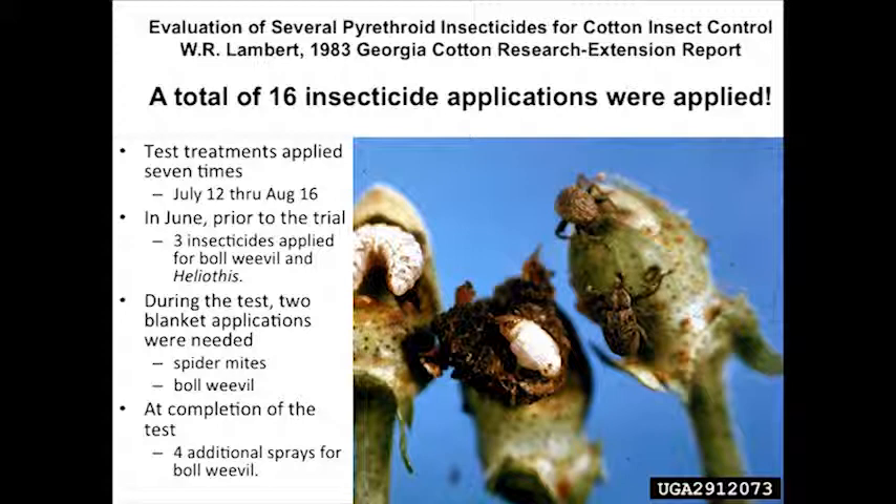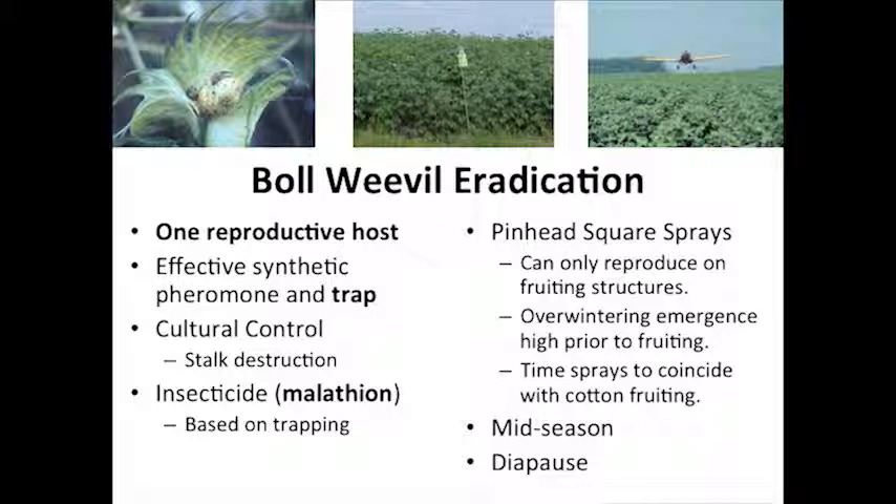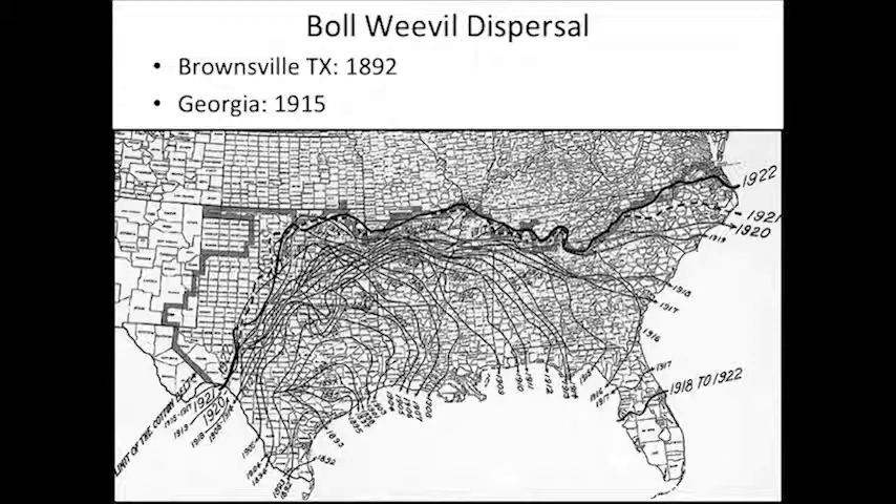We don't ever want to go back there. Elimination of the boll weevil has meant a lot to the state of Georgia, the cotton industry, and across the southeast and U.S. This map shows the distribution of the boll weevil from when it was first introduced back in 1892. Boll weevil was not native to the U.S. — it's an exotic pest that entered down in south Texas in 1892 and made it to Georgia in about 1915.